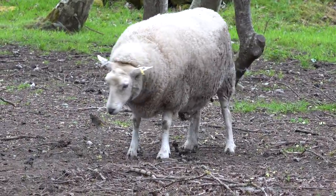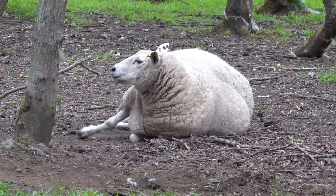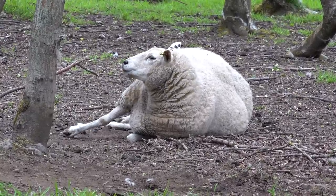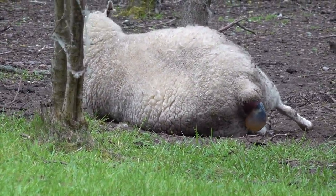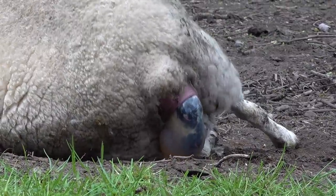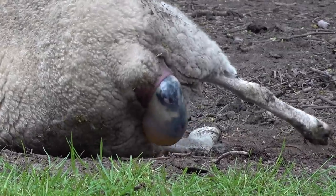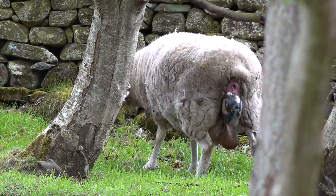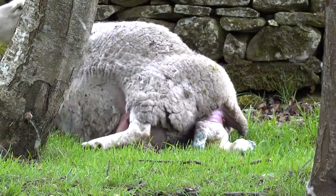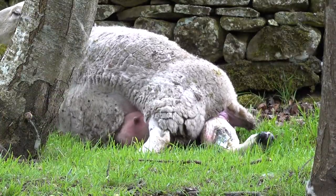This ewe's been showing all the signs that she's ready to give birth. She wandered over to this quiet corner of the field under the trees a couple of hours ago and she's been really restless - getting up and down, walking around in circles, pawing at the ground, scraping the dirt and the grass. A few minutes ago one of her water bags appeared, which means the lambs are coming. When everything's going well the lamb dives out in a streamlined position - its two front feet and legs either side of its nose and head, then its body and hind legs tucked in behind. If everything's positioned as it should be and the lamb's not too big, the ewe can usually give birth without any help.